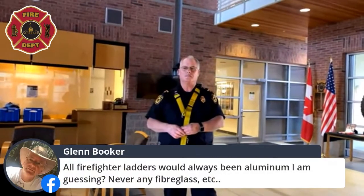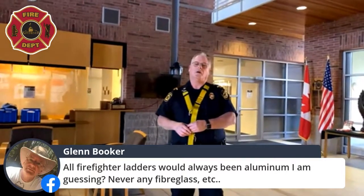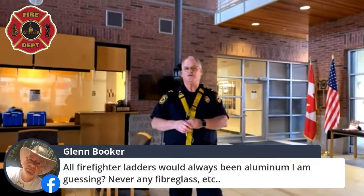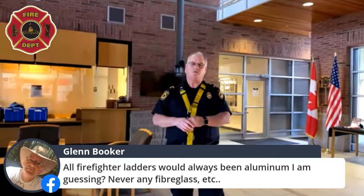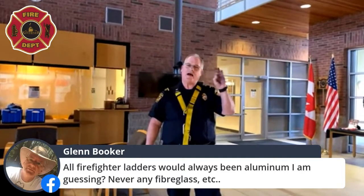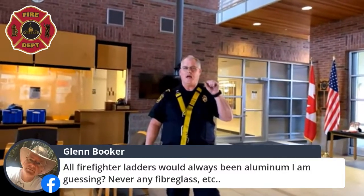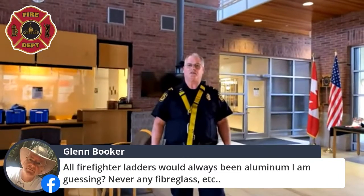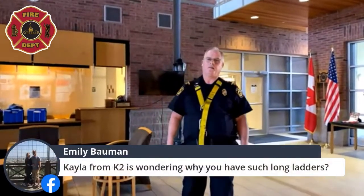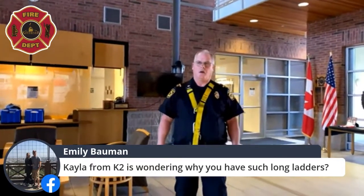Next question: are all firefighter ladders aluminum? Yes — we phased out the wooden ones quite a few years ago. Aluminum ones are a lot lighter and a lot safer. We also have a heat-indicator sticker button on every ladder: if that ladder gets exposed to too much heat at a fire, the button changes color, and then we take it out of service to get it tested and make sure it won't collapse when we use it next time.